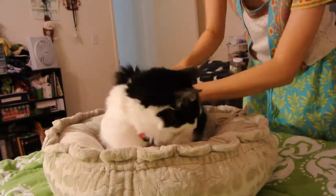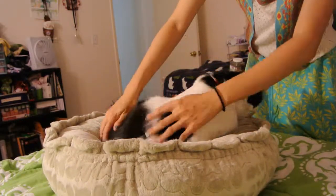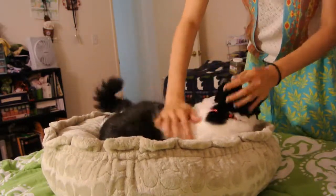Usually when you try to get a cat used to something and let them know it's theirs, you pet them a lot. Pet them and tell them this is theirs.